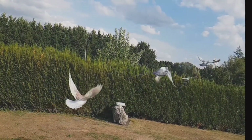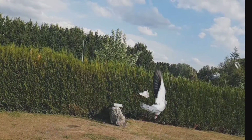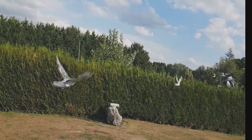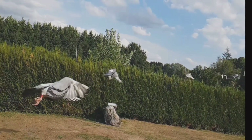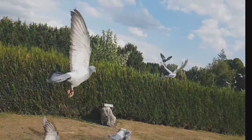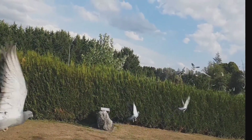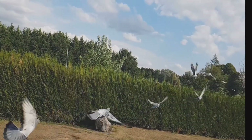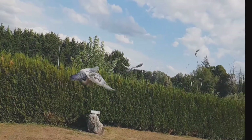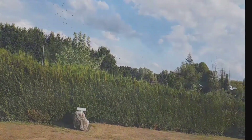Train your young pigeons in good weather conditions so that they can build up their stamina without being hindered by harsh weather. Use a consistent routine for training, such as releasing them at the same time of day, using the same training routes, and following the same post-release procedures. Watch for signs of fatigue during training, such as slowing down or flying lower than usual. If you notice any of these signs, give your birds a break and bring them back to the loft.